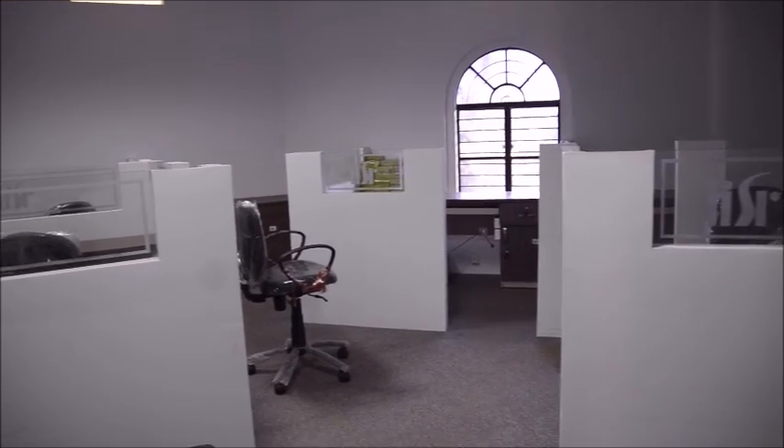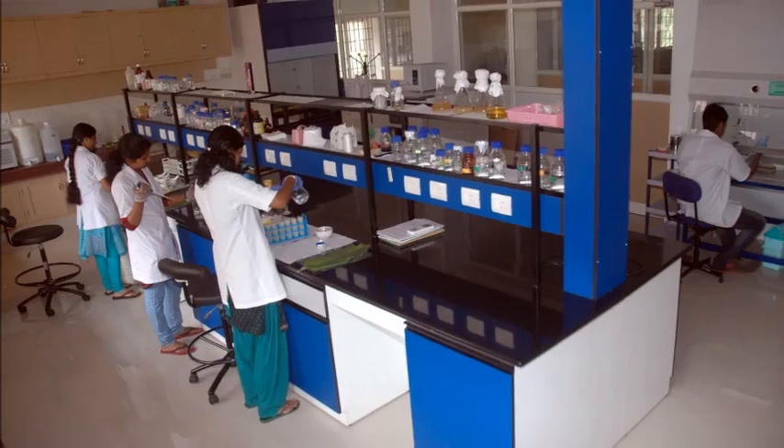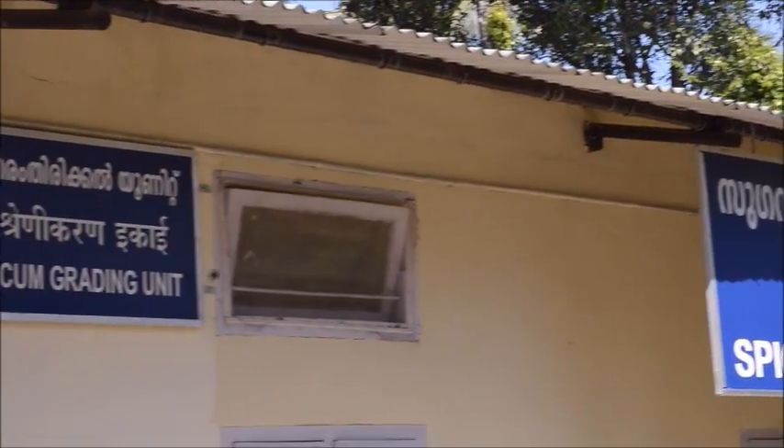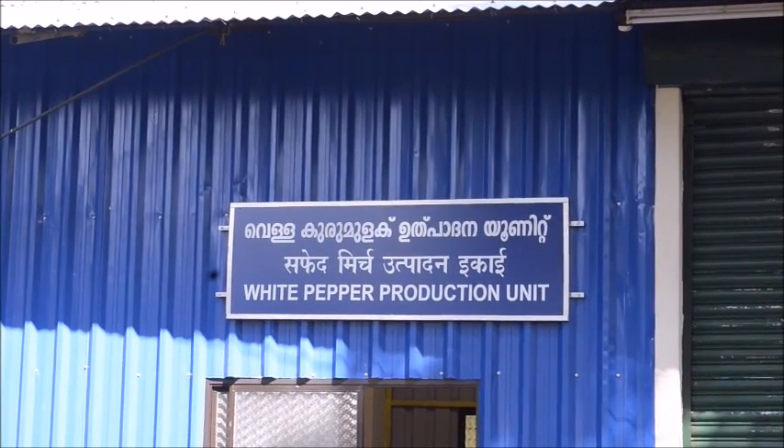The BPD unit provides infrastructure support like office space, laboratory, greenhouses, processing facility, commercialization of technologies, and shared pilot plant facilities to develop products.